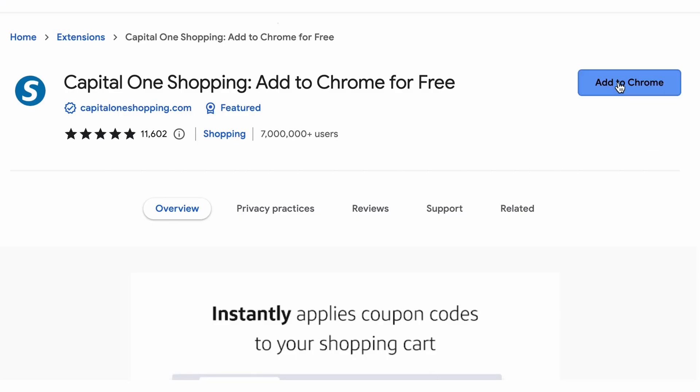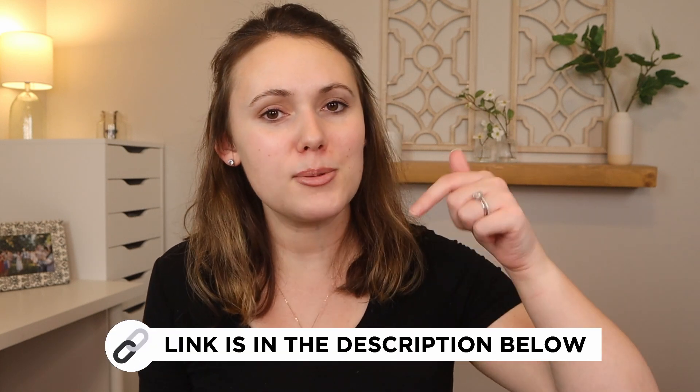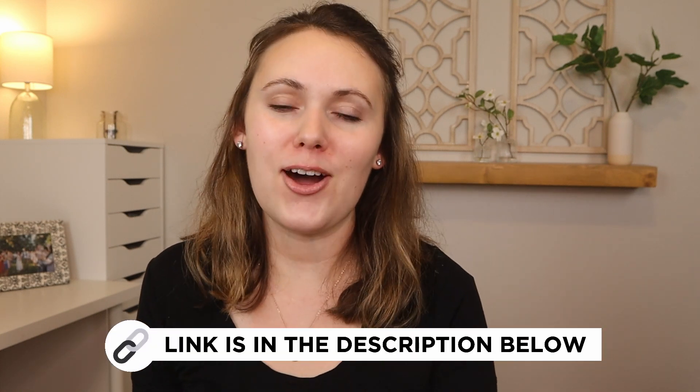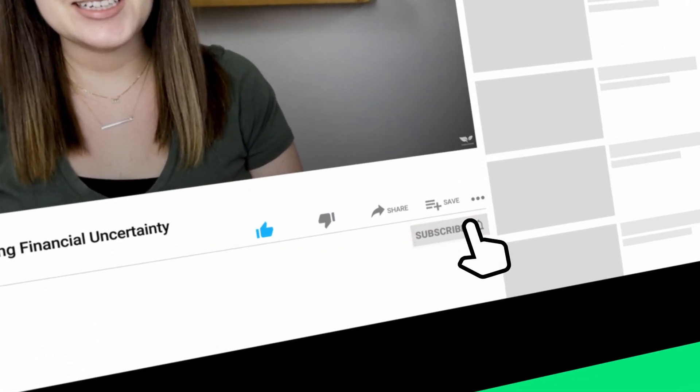If you're thinking of downloading the Capital One Shopping app, I'd definitely recommend it. Its pros far outweigh the cons and it's a great way to save money while shopping online. You can download the browser extension with the link in the description box below and start saving on your shopping trips. Don't forget to subscribe to the Dollar Sprout YouTube channel for more money videos and app reviews — and I'll see you in the next one. Bye!